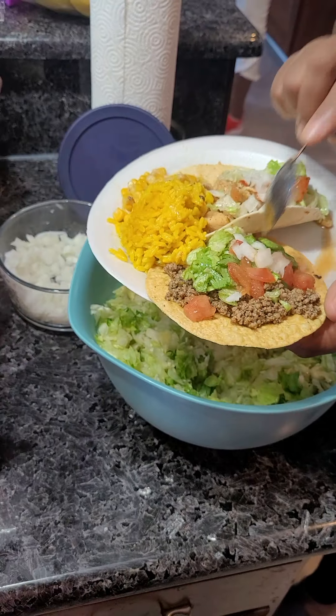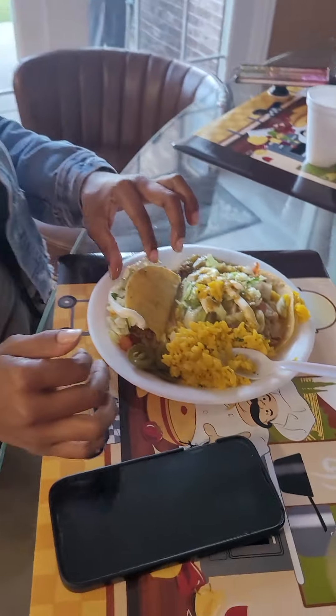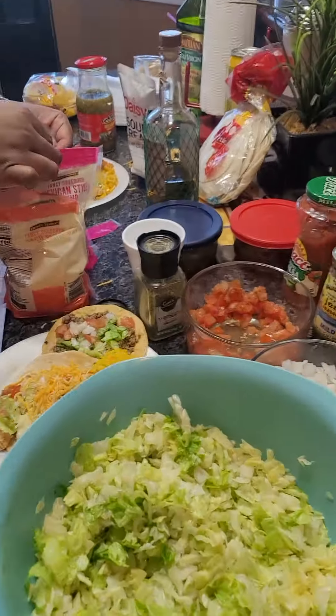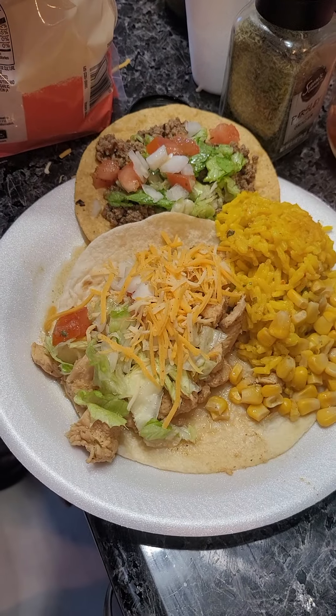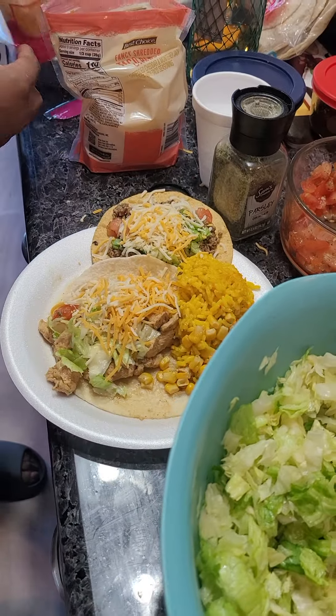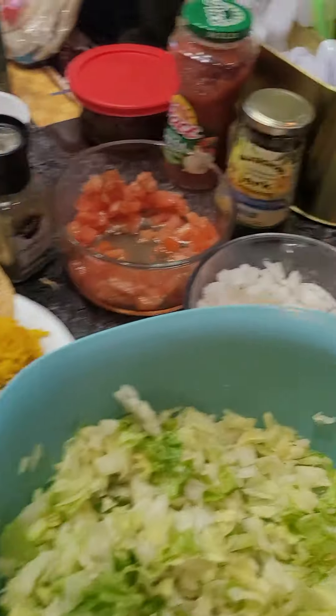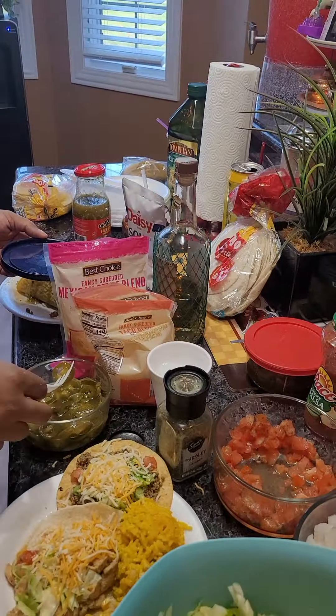We'll be back to show you our plates. The gang is here — look, they're making their tacos. Oh, look at them finishing touches. We're getting that jerk — the jerk taco. Tostadas, right? Tostadas.